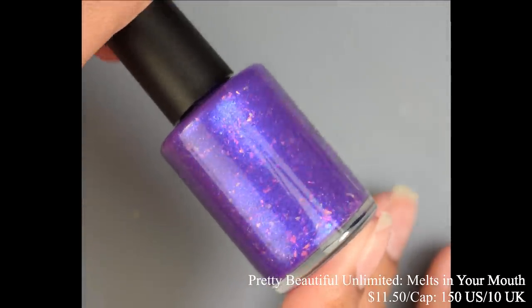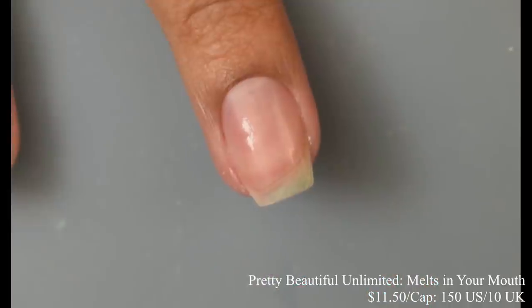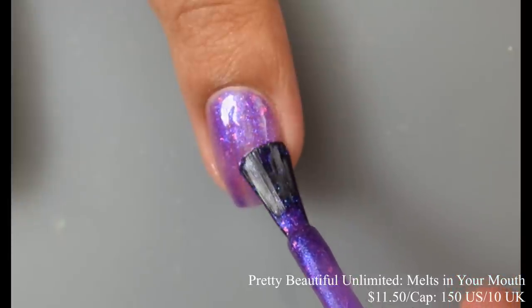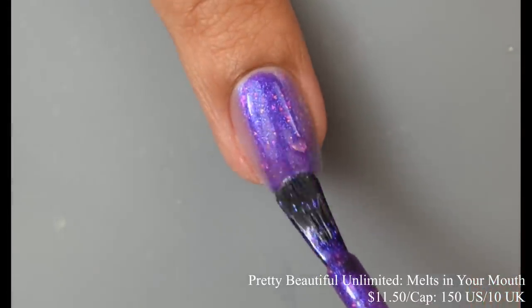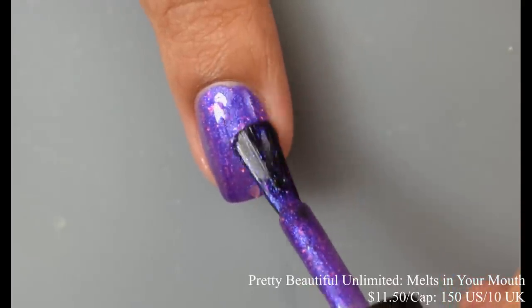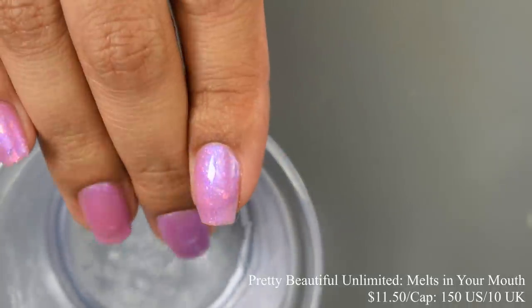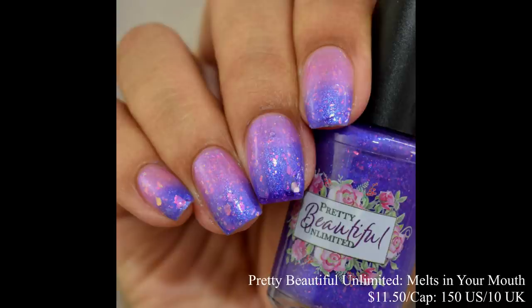Pretty Beautiful Unlimited brings us Some Melts in Your Mouth, a purple to blue to pink trithermal loaded with glowing indigo to purple aurora shimmer and a mix of three crystal chameleon flakies. Inspired by pink and purple M&Ms. Price is $11.50 with a cap of 150 US and 10 UK. The formula is definitely a jelly, and it dries down quite flat and matte, so I suggest a glossy top coat. Between two and three coats for opacity — I took it to two coats and thought it plumped out very well. It transitions crazy quick on the nails. The flakes come in a variety of sizes. With the ice water shot you can see those three shades — though my husband was seasoning a cast iron skillet so it was really warm in the kitchen, there are definitely three color changes to this one.